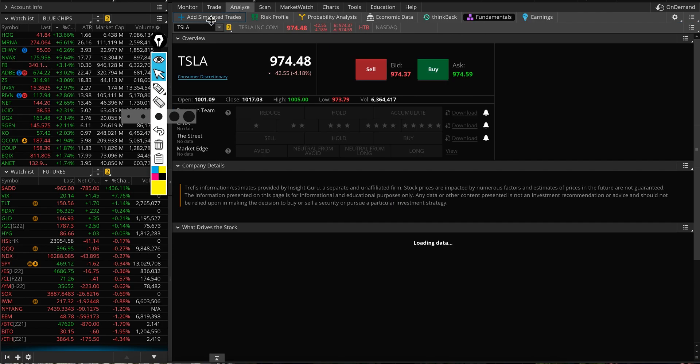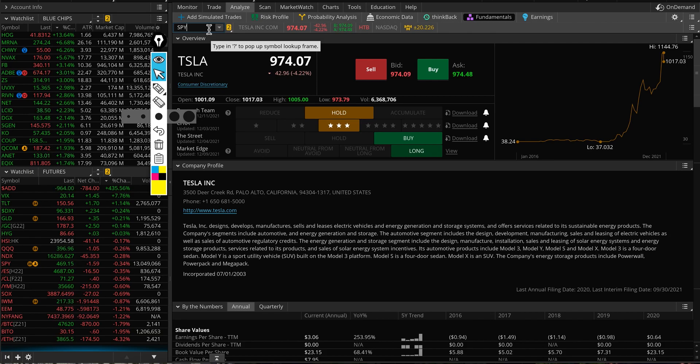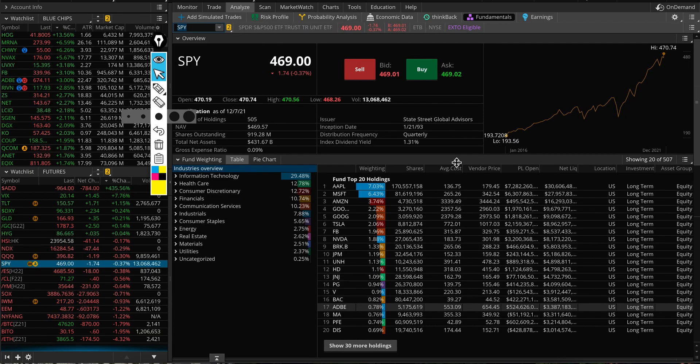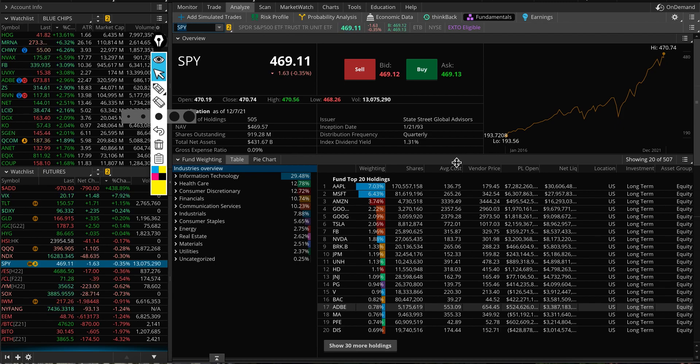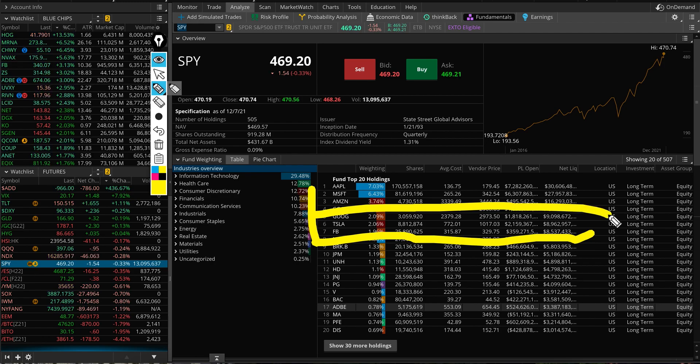The SPY ETF tracks the S&P 500 and shows exactly how many shares they own and at what price. Looking at this you can see they bought Tesla with an average price of $772, and they paid for 8.8 million shares — that's their average cost. So they accumulated at those prices.